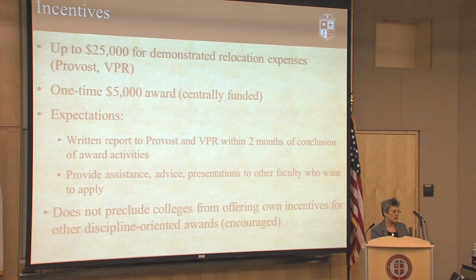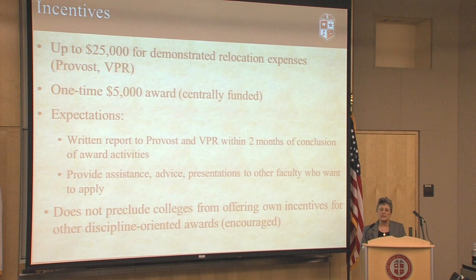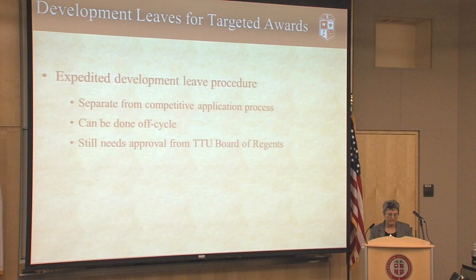The incentives include up to $25,000 for demonstrated relocation expenses, covered by the offices of the provost and vice president for research. For example, if faculty are doing a Fulbright and need to relocate, they can apply for up to $25,000 to help them. Faculty will also get a one-time $5,000 bonus for getting one of these awards, funded by central administration. The expectation is to provide a written report to the provost and vice president for research within two months of concluding the activities, and to help other faculty by giving advice for those who want to apply for the same awards. This does not preclude colleges or units from providing their own incentives for discipline-specific awards, but we don't have the resources to do that centrally.